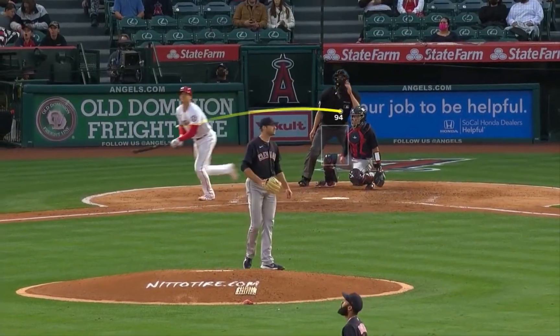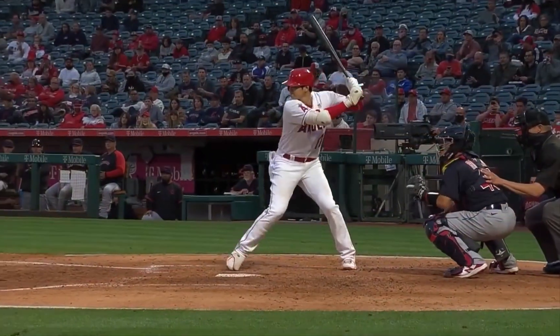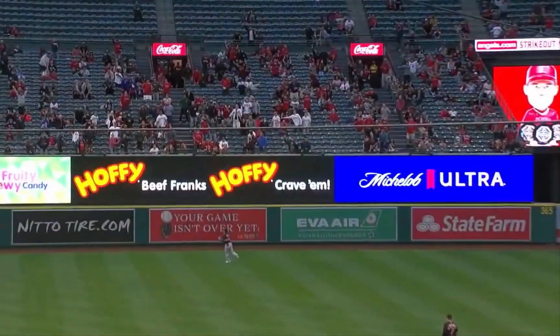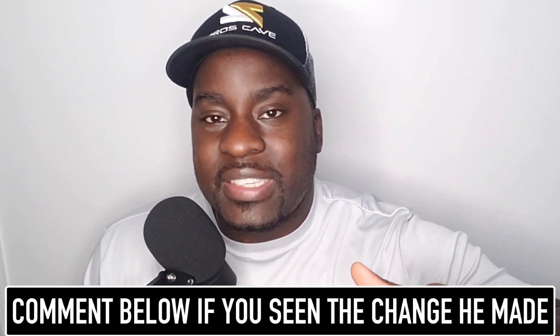Ridiculous - 106 miles an hour exit velocity. Welcome, or welcome back to my channel. I'm former major league baseball player Jermaine Curtis, and today we have Shohei Ohtani changing his batting stance. Some of you missed it completely, and some of you didn't, and I want to know what you've seen.